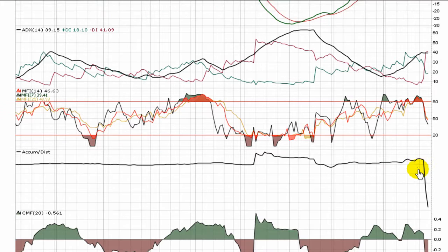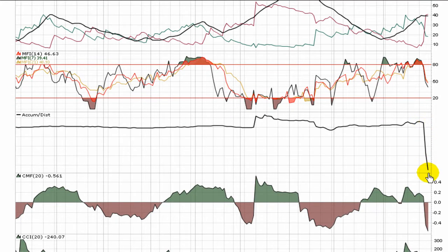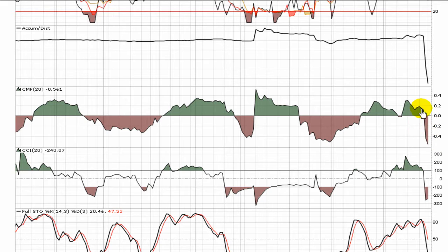ADX is cooling off a little bit with the drop the last few days. Money flow index is diving off — just what you'd expect. The accumulation distribution shows a lot of selling coming in, and the selling over the last couple of days has even outweighed the last 20 days, shooting money flow down into the red.